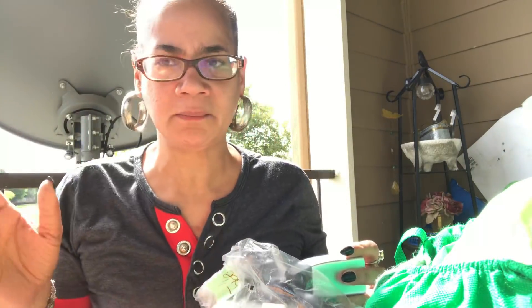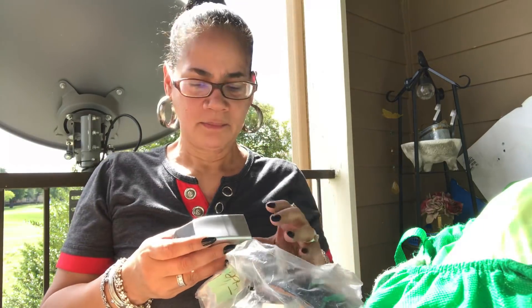Hey y'all, welcome back. This is my second time — I was checking because the sun is so bright, to make sure the picture was right. But anyway, let me go back to what I started with.